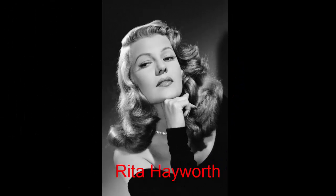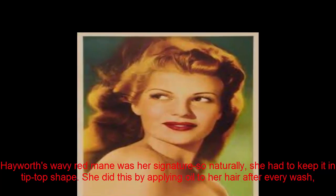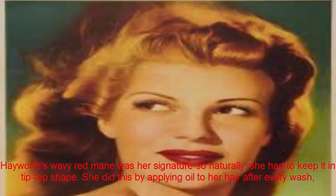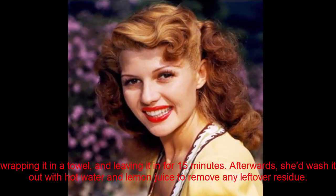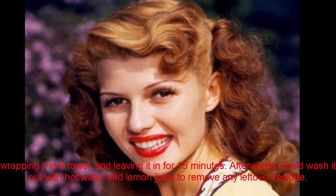Rita Hayworth. Hayworth's wavy red mane was her signature, so naturally she had to keep it in tip-top shape. She did this by applying oil to her hair after every wash, wrapping it in a towel, and leaving it in for 15 minutes. Afterwards, she'd wash it out with hot water and lemon juice to remove any leftover residue.